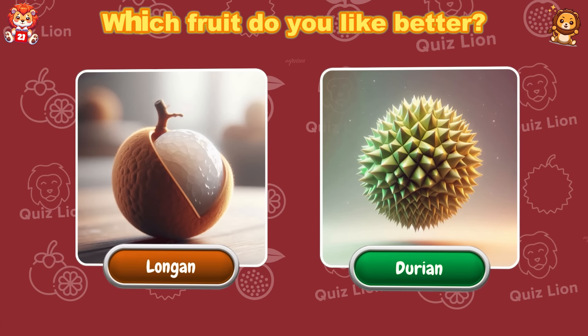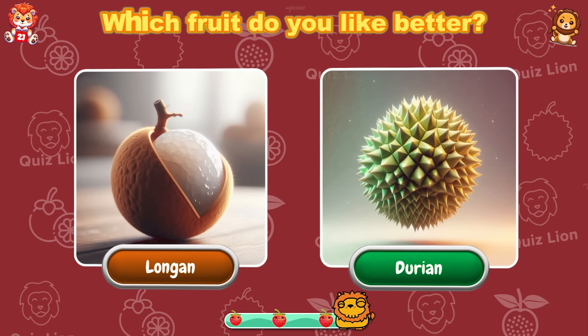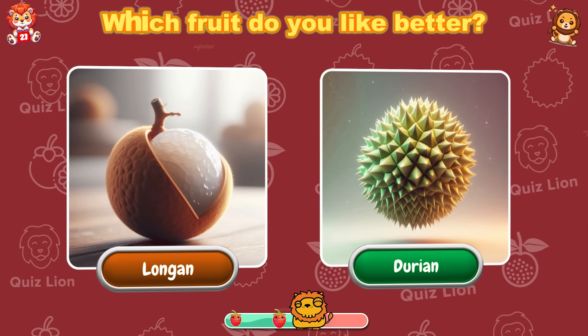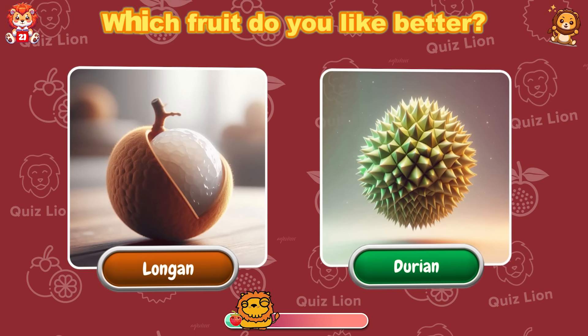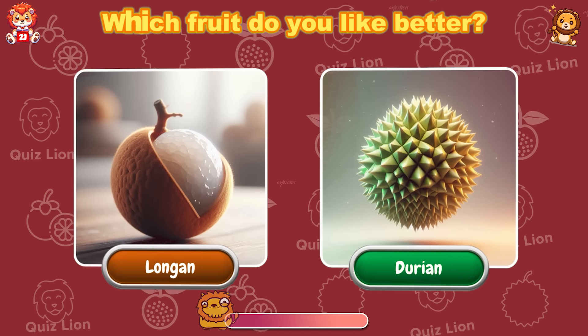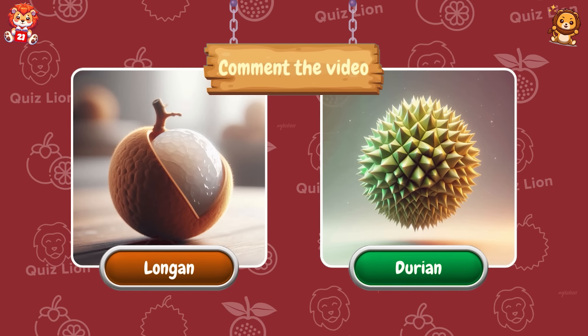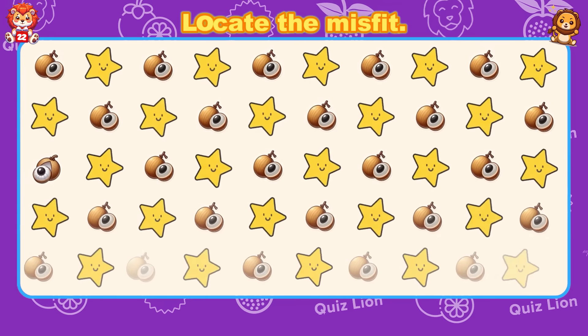Which fruit do you like better — Longan or Durian? Please comment on the video. Locate the misfit.